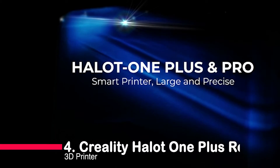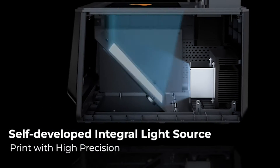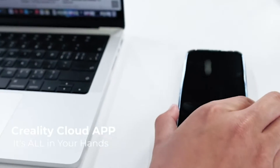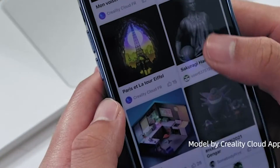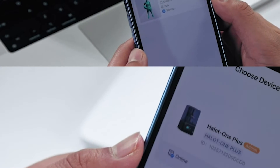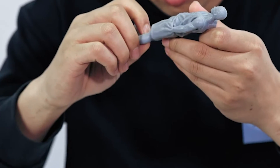Sliding into the number four slot is the Creality Halot 1 Plus Resin 3D printer. Imagine a 7.9-inch monochrome LCD screen with 4K resolution, revolutionizing your printing efficiency. This printer boasts a larger build volume, giving you ample space to bring your 3D visions to life. The high-precision integral light source, coupled with dual Z-axis rails, ensures not just speed but an unmatched level of accuracy. With compatibility across various slicing software and a user-friendly 5-inch touchscreen, the Halot 1 Plus is a definite game-changer in the world of resin 3D printing.